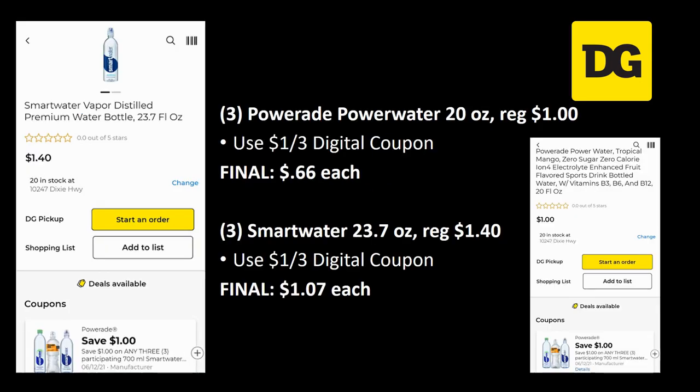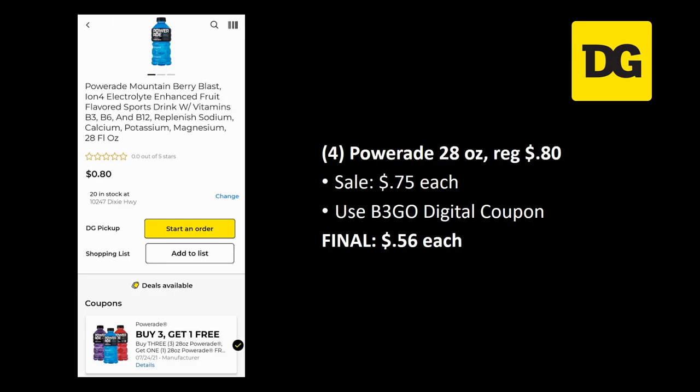You can use a dollar off three digital coupon on a couple of products. The better deal: grab three PowerAid Power Waters 20 ounce, regularly priced a dollar — final cost is 66 cents each. If you prefer Smart Water, grab three of the 23.7 ounce, regularly priced a dollar forty each — use that dollar off three digital and your final cost would be a dollar and seven cents each.